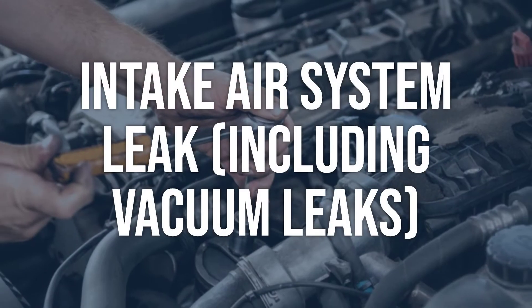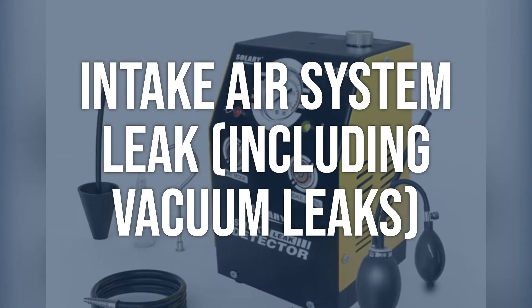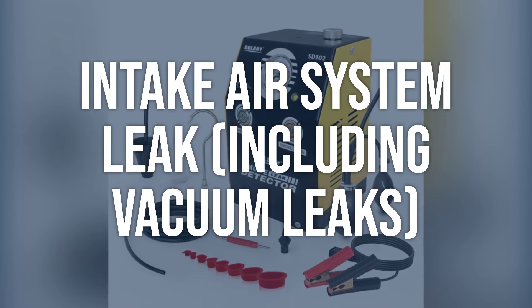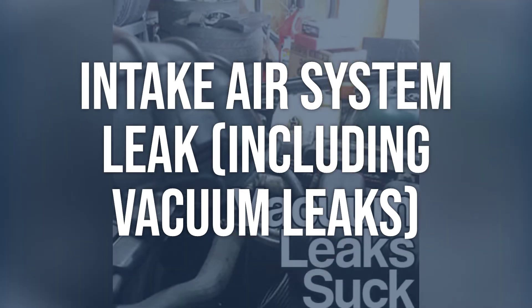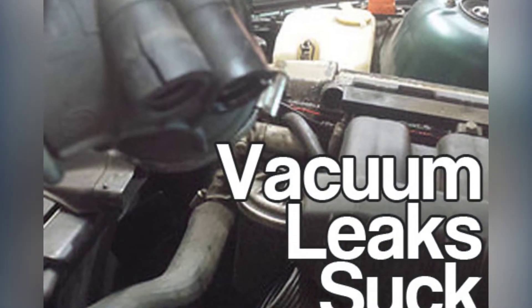Intake air system leak, including vacuum leaks. Do a careful visual inspection of the intake air system, including checking for vacuum leaks. Use a high-impedance digital volt-ohm meter (DV-ohm) for all electrical tests. Repair the intake air system to eliminate the leak.